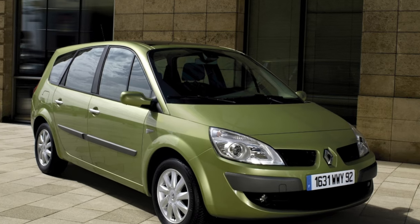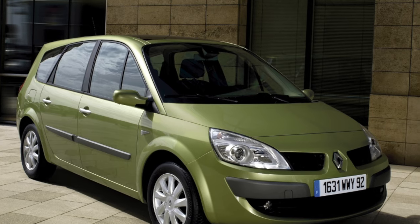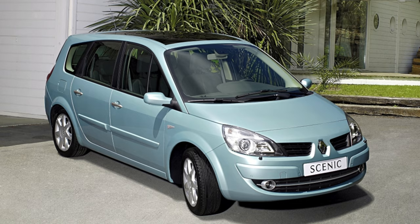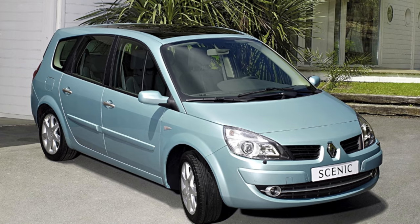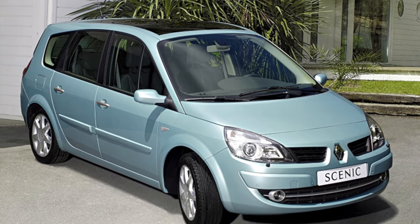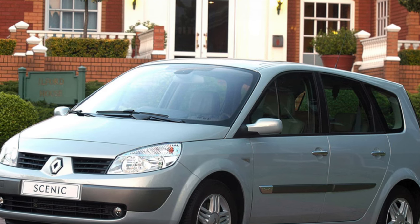Each generation, except the first, of the car consists of three models: a five-seater, which is the standard modification; a seven-seater called Grand Scenic, produced since 2003, which has three rows of seats and an increased wheelbase; and an off-road variant produced a few years after the first two models, with increased ground clearance and off-road features.